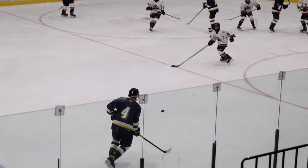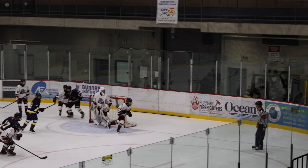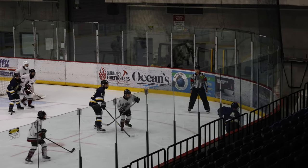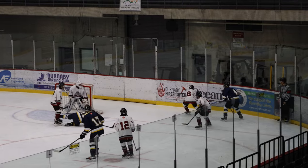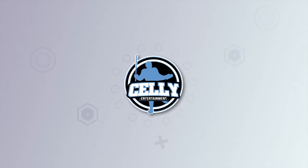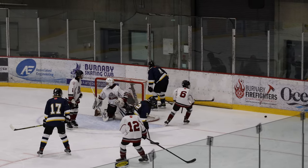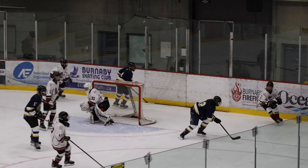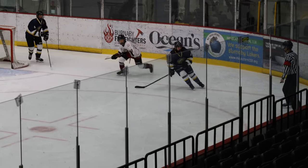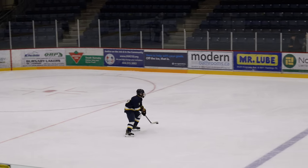Blues around the corner, dish it back to the point to number 4 Stiver, who throws it — another save by Donner. Puck in the corner of the Bulldogs zone controlled by the Blues. Number 4 tries to make something, bulldozes over a Bulldogs player. Number 4 Stiver hits number 16 Godfrey, just bulldozed him over there. The Bulldogs player's got to be feeling blue after that one.